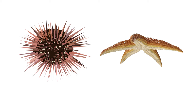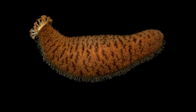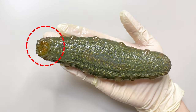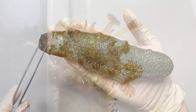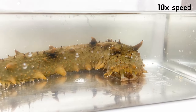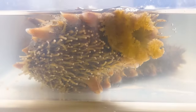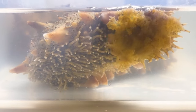Sea urchin and starfish have a vertical mouth and anus. However, sea cucumbers are horizontal shape. It's easy to distinguish the sea cucumber's mouth from anus. The mouth is where the tentacles are, and the other side is the anus. Many people don't know that there are tentacles around the sea cucumber's mouth, because you can't see them well outside the water. But if you put them in water, you can see many tentacles surrounding the mouth. Sea cucumber uses these tentacles to crawl and like a hand to get food into its mouth. So sea cucumber uses their tentacles and tube feet to crawl on the seabed to eat plankton and organic matter.